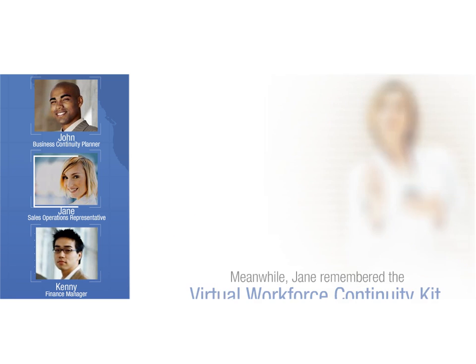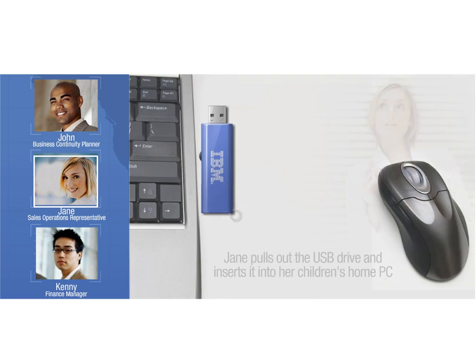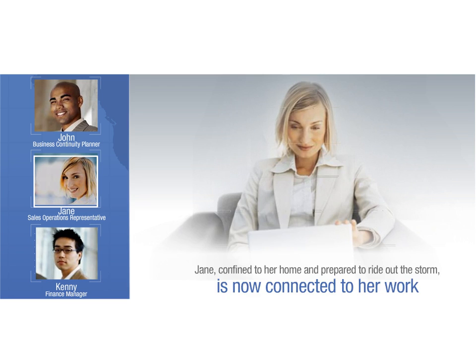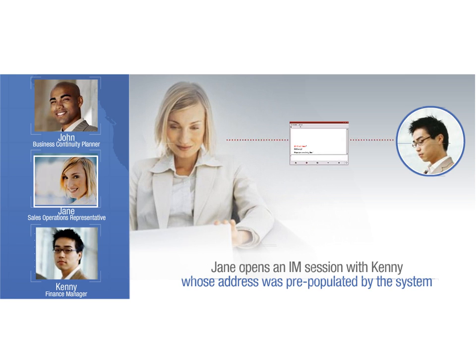Jane grabs her Virtual Workplace Continuity Kit, pulls out the USB flash drive, and inserts it into her children's home PC. Confined to her home and prepared to ride out the storm, she is now connected to her work. She opens an IM session with Kenny, whose address was pre-populated by the system. They chat briefly about the storm and how her children are happy that school is closed, then they get down to business.